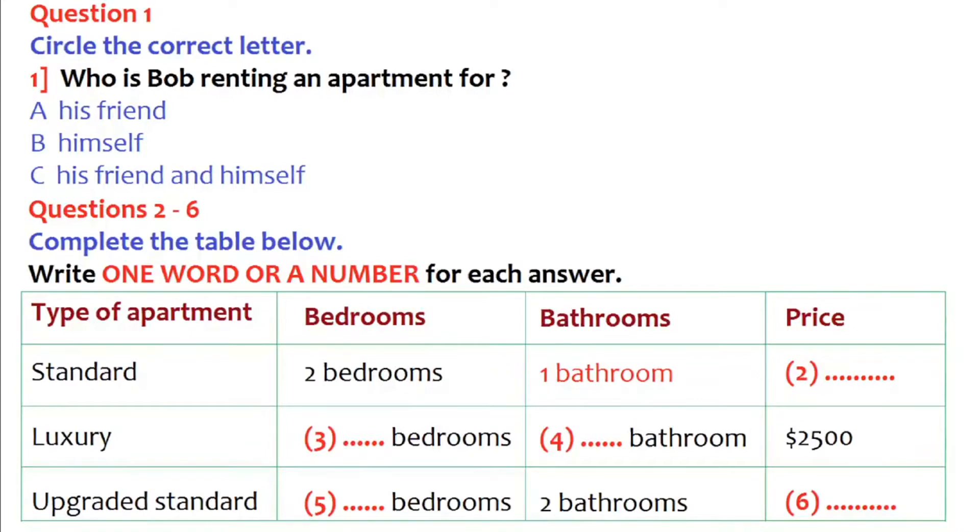How can I help you, sir? Hi. I'm interested in renting an apartment in your building. Can you show me around inside? Sure, my pleasure. Do you know what kind of apartment you're looking for? I'm thinking of something for my best friend and I. The apartment doesn't have to be too big, just something comfortable for the two of us.